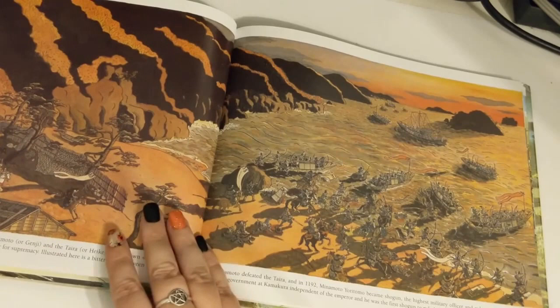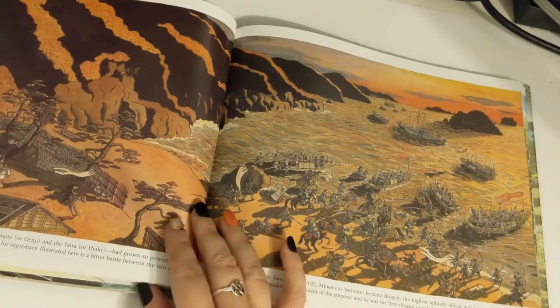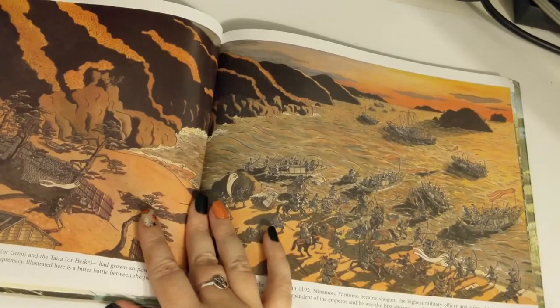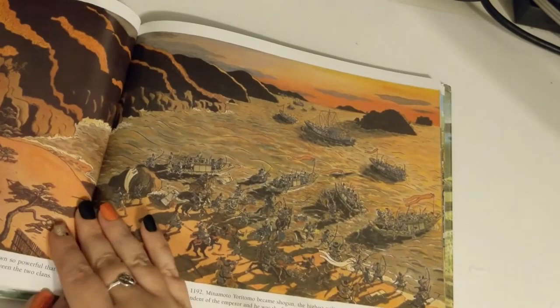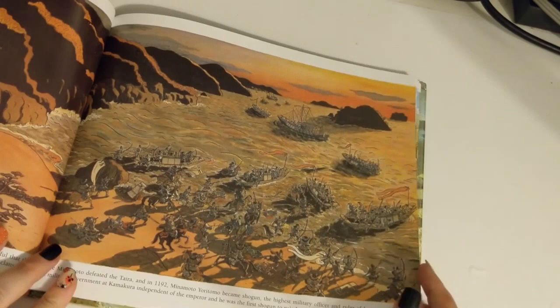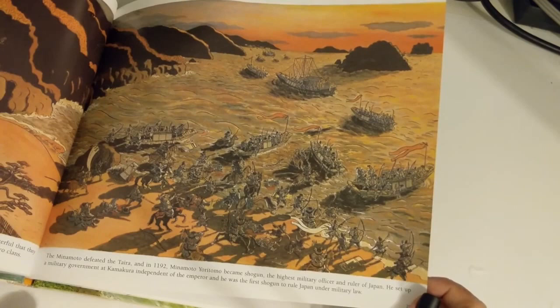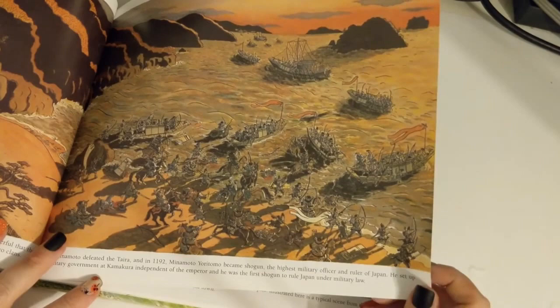Toward the end of the Heian period, two military clans — the Minamoto, or Genji, and the Taira, or Heika — had grown so powerful that they seized control over the country and fought wars against one another for supremacy. The Minamoto defeated the Taira, and in 1192 Minamoto Yoritomo became shogun, the highest military officer and ruler of Japan. He set up a military government at Kamakura, independent of the emperor, and was the first shogun to rule Japan under military law.